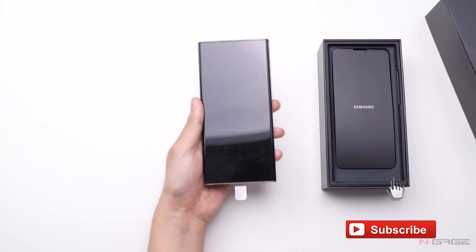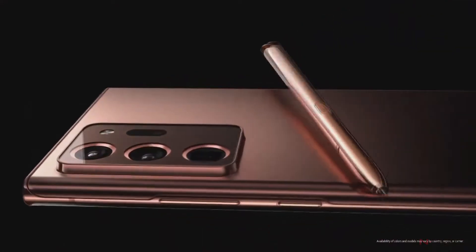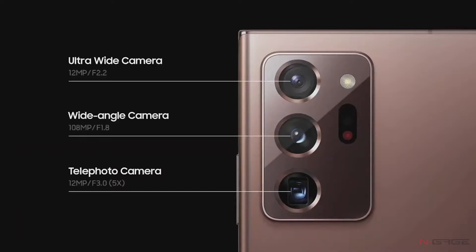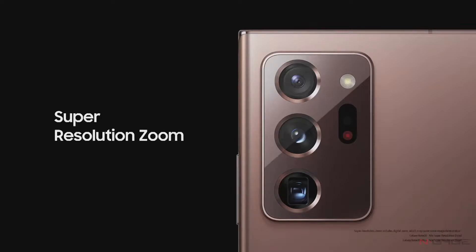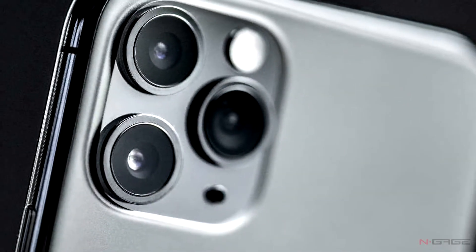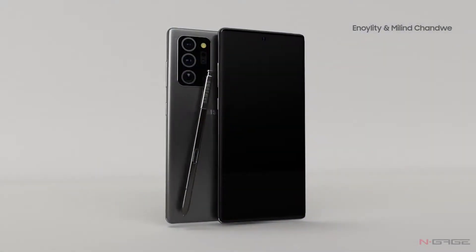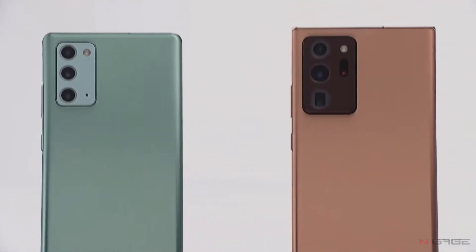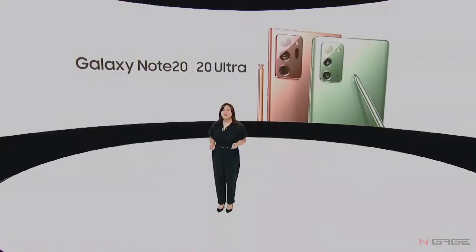The design looks absolutely stunning — completely bezel-less display, especially the Ultra variant, paired with a metal finish and punch-hole selfie cam, looks absolutely classy. At the back of the phone you have three sensors that sit on the bump. This camera bump has become a standard feature on almost any smartphone, and it seems like companies are in love with them as it helps push camera capability further.